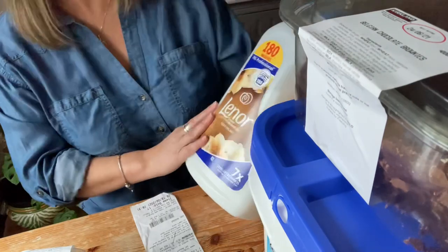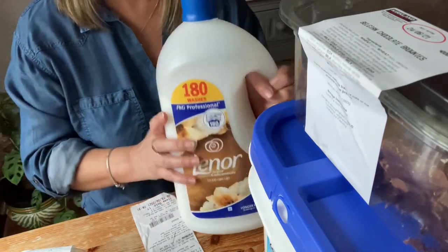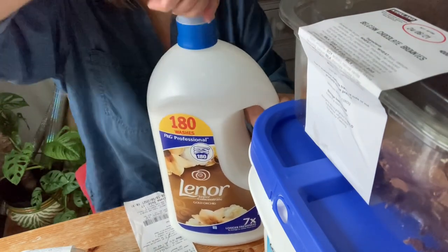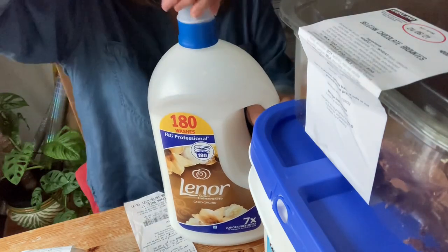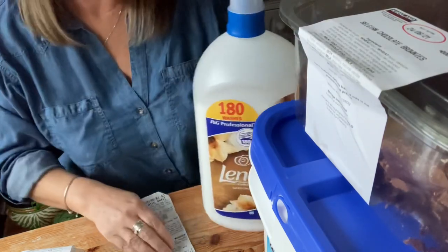We picked up this Lenor Gold Orchid fabric conditioner — it's not my usual one but it smells really nice. It's 180 washes and the ticket said it worked out at 10 pence a wash. That was £6.19.